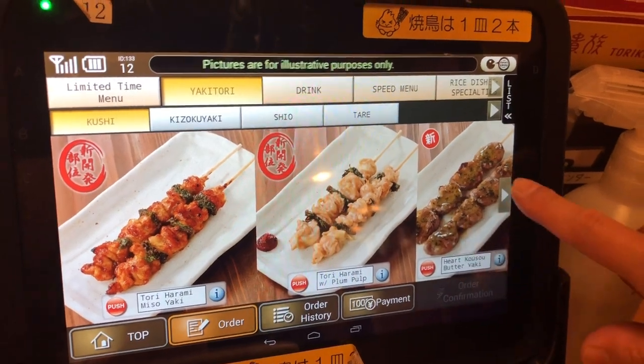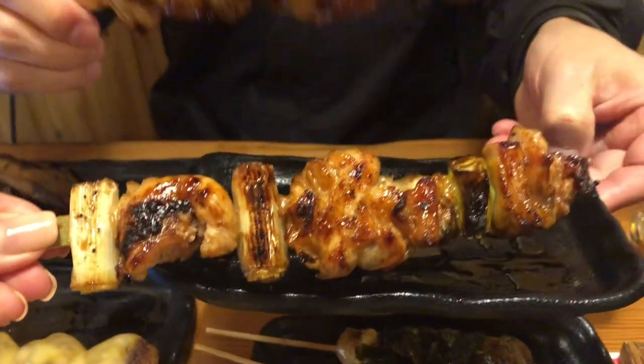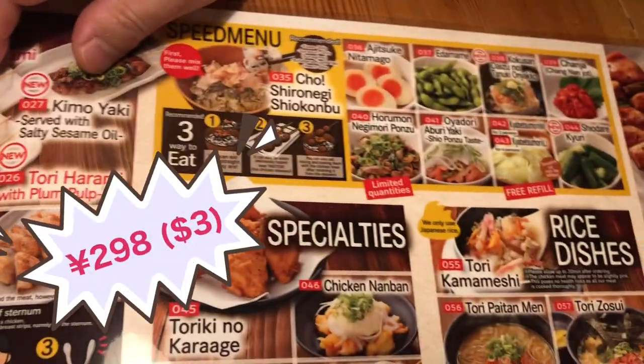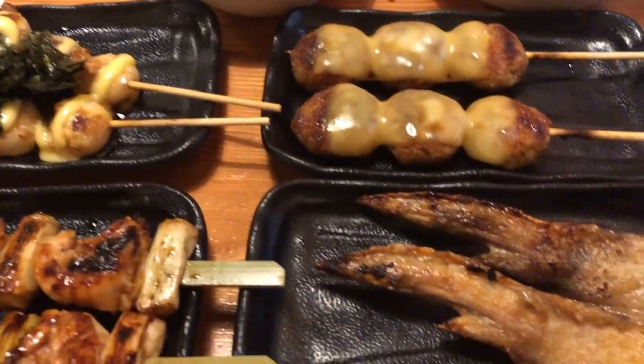Hello guys, it's Remy. Today I'm at Torikizoku, a must-try cheap yakitori restaurant in Tokyo. All the food is 298 yen each. And today I'm with my YouTuber friend Paul from the States. Together, we'll show you some of the must-try food at Torikizoku.